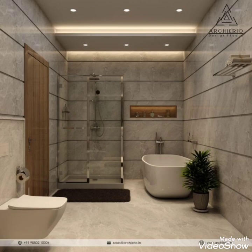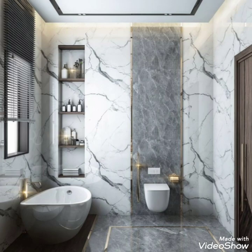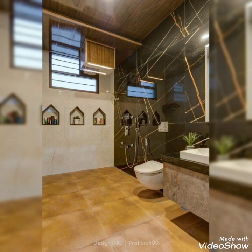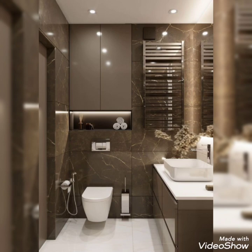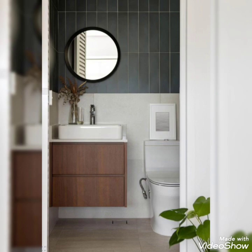Hello, Assalamu Alaikum viewers. This is Decor Life signing in once again in front of you with beautiful and amazing bathroom style systems, which are very interesting — master-type bathroom styles that are tiny, small, and medium size, but look very wonderful.